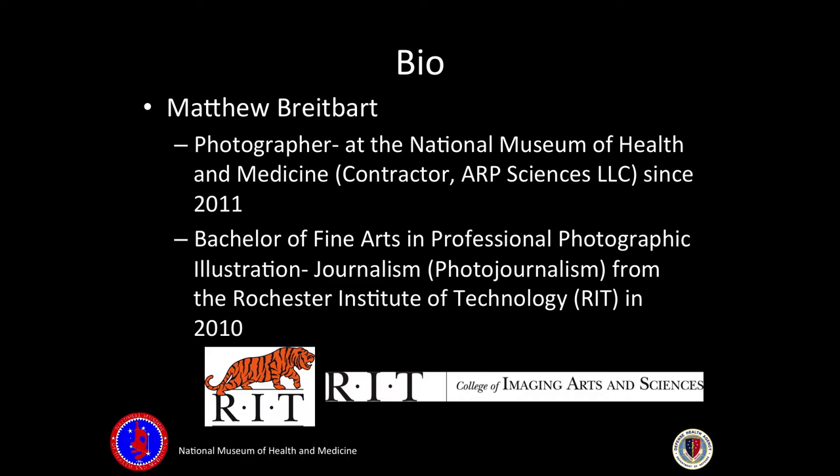I have a BFA in photojournalism from RIT. I graduated in 2010 and started at the museum in 2011.